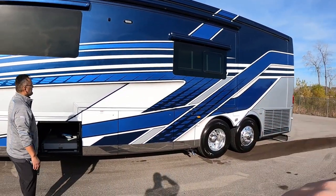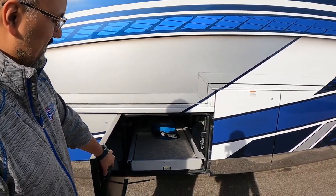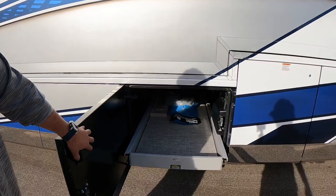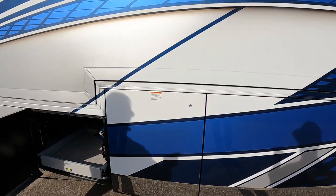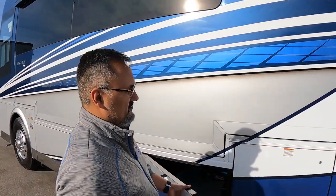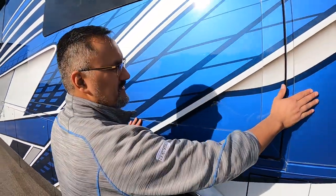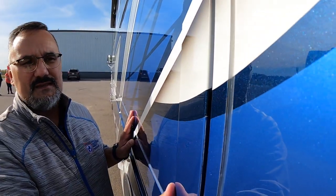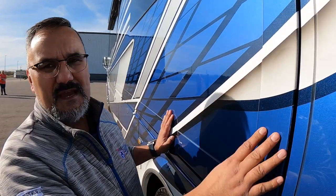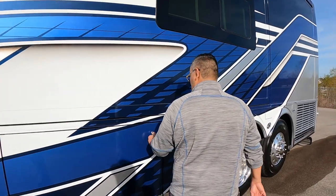There's another slide tray here — another 1,000-pound capacity, just a little wider. One thing to notice is how the slide goes in flush to the wall, recessed inside, so your seals last much longer. It makes for a much quieter ride and eliminates a lot of wind noise and cab noise going down the road.